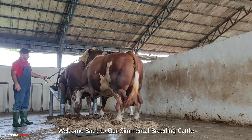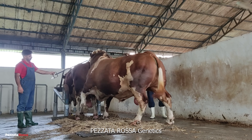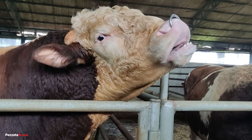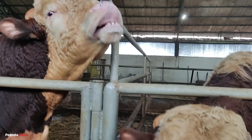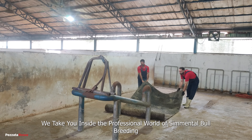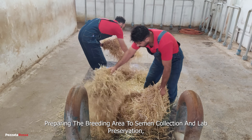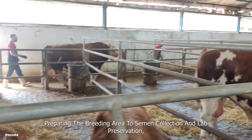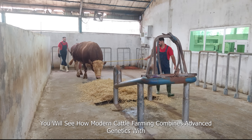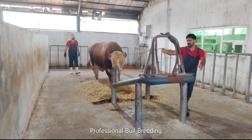Welcome back to our Cemental Breeding Cattle, Pes Otter Rosa Genetics. We take you inside the professional world of cemental bull breeding. Preparing the breeding area to semen collection and lab preservation, you will see how modern cattle farming combines advanced genetics with professional bull breeding.